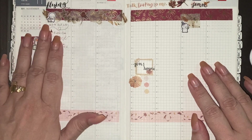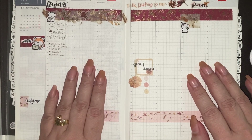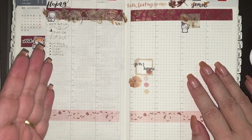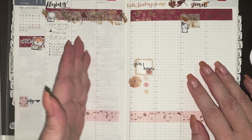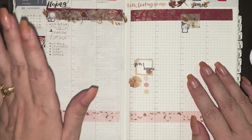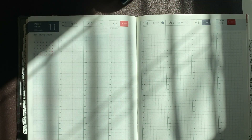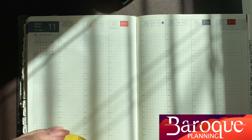We did get back on Monday — it was a hectic day running between airplanes and different airports. Today is Tuesday and I am utterly exhausted, so I'm going to get this done quickly so I can edit and get everything up for you today. Good morning, this is Rebecca and I am Baroque Planning — got my coffee in hand.